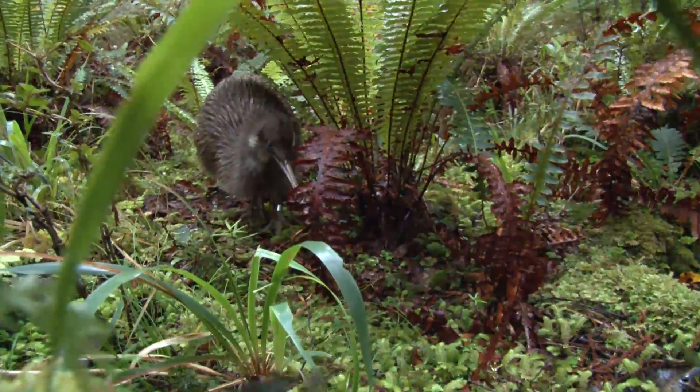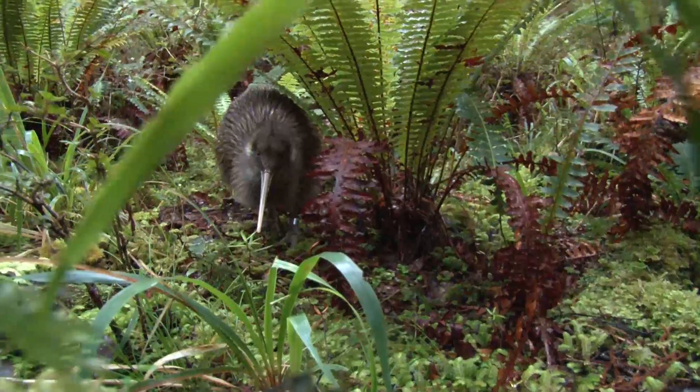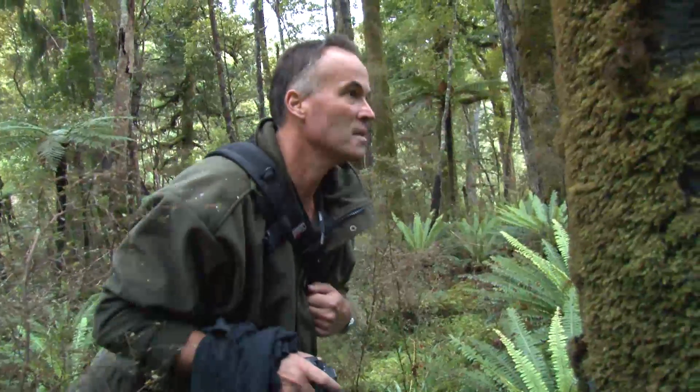A kiwi territory can extend up to 100 hectares, which equates to 2.5 tonnes of poisonous bait across this one bird's home range. It's quite late now — beautiful forest. We'll see if we can follow this little guy. You've got to keep your distance, but if you're careful they'll run right past you as they're hunting around.